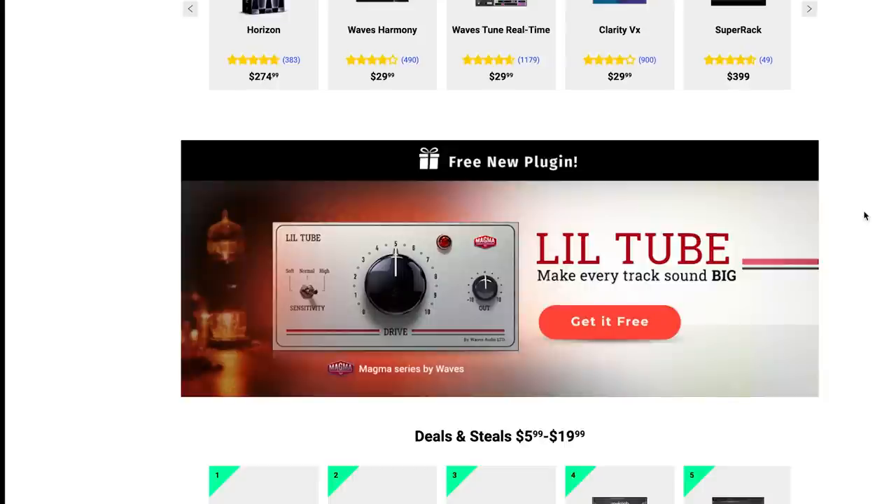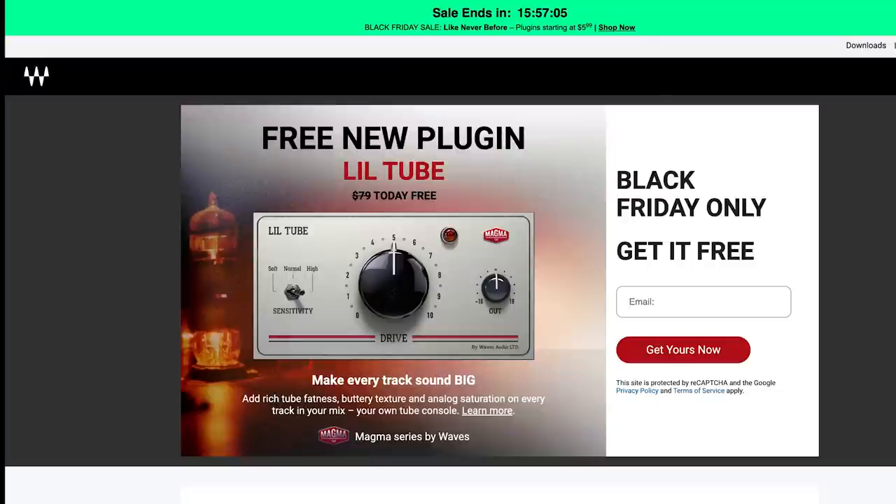Black Weekend-only freebie alert: Waves has Little Tube — 'makes everything sound big' — available for free. You just have to enter your email and it'll get deposited into your Waves account.